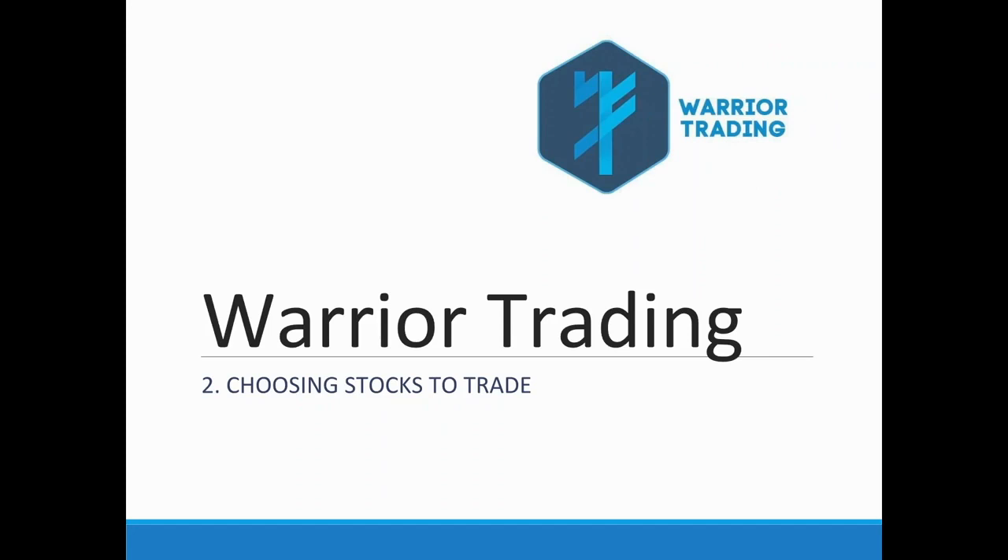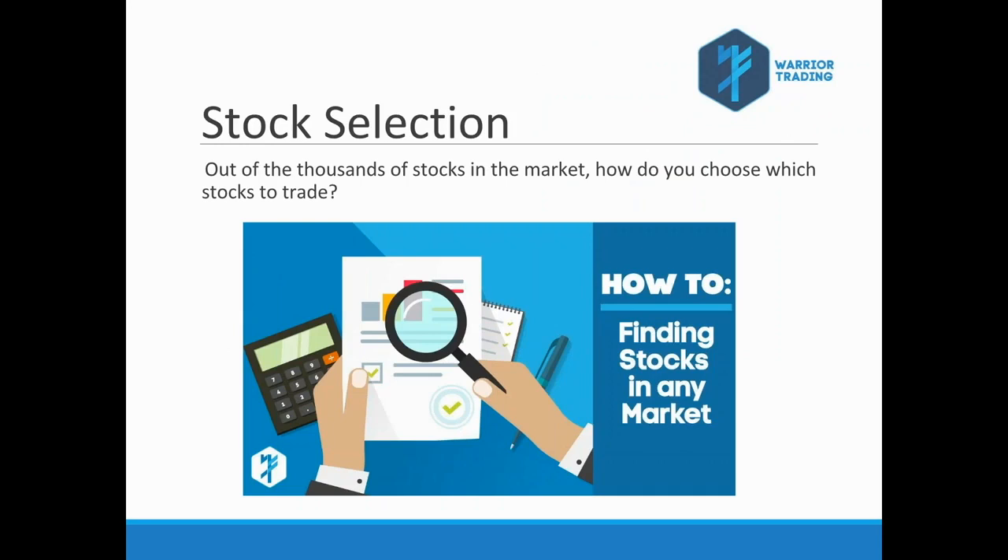Now let's talk about choosing stocks to trade. We can choose the strongest stocks to trade every single day, and by doing that we've taken steps to reduce our risk. To me a risky stock is pretty much any penny stock, any OTC stock — I don't trade those. I also don't trade options. Out of the thousands of stocks on the market, how do you find that needle in the haystack? There are only a small handful worth trading each day.